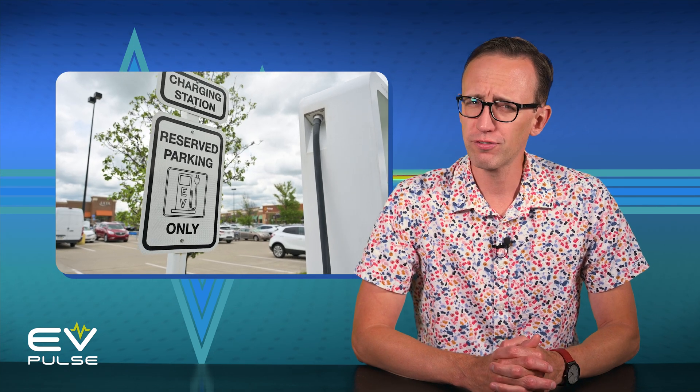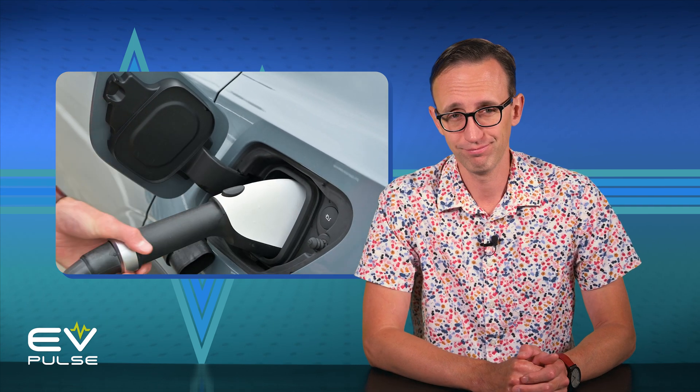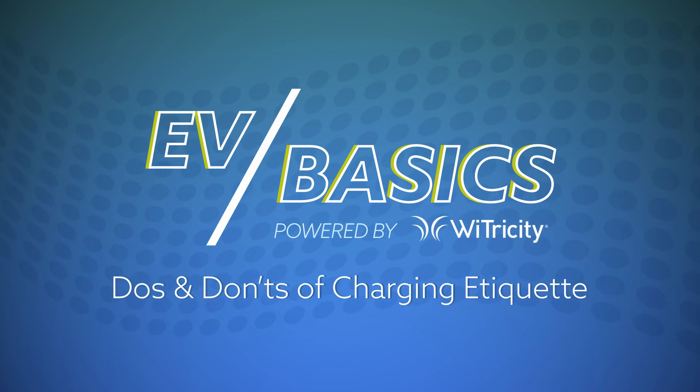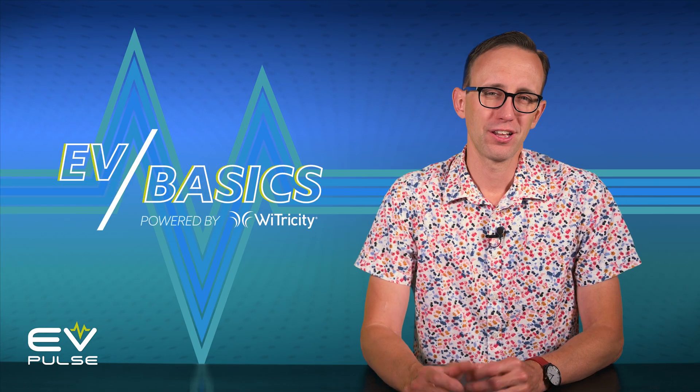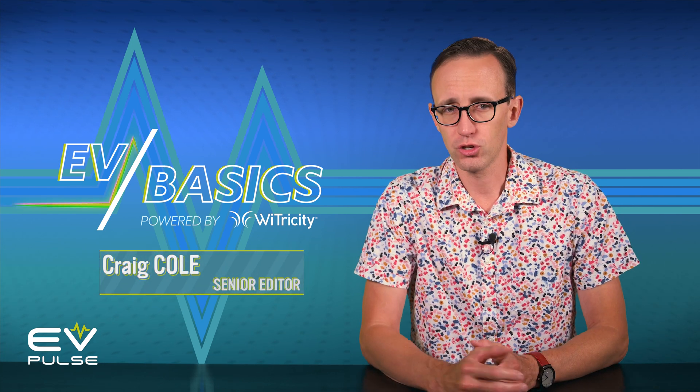Do you know how to be a good electric vehicle owner? Up next I'll run down the do's and don'ts of charging etiquette, rules you should follow. Welcome to another episode of EV Basics. Charging electric vehicles is a different experience than fueling up a conventional car or truck, and a lot of drivers are new to all of it. Here are 10 simple do's and don'ts to make sure everyone has a good charging experience.